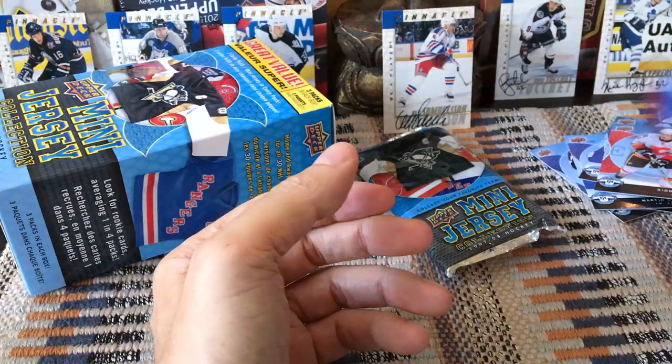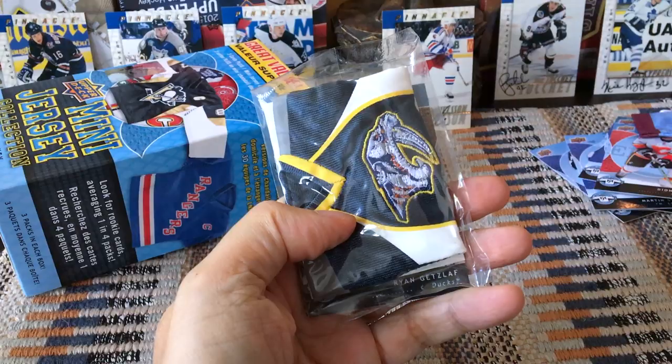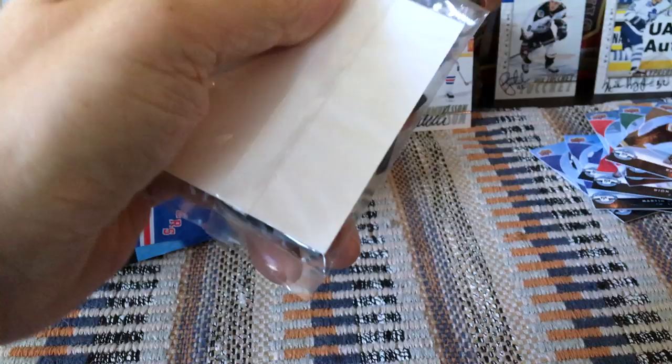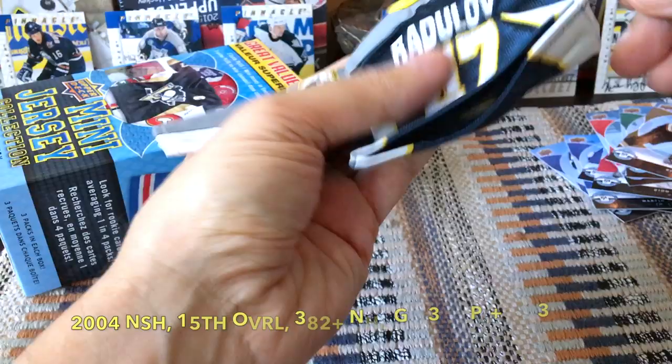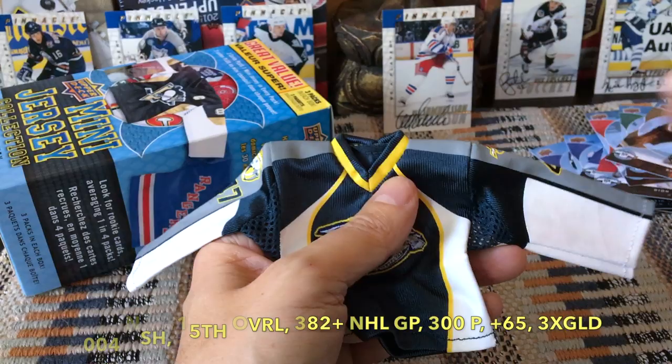Last pack, guys — fun little product for just a couple of bucks. We have a Thrashers card, Ryan Getzlaff, Mike Madin, and Nathan Horton. Let's pop this bad boy open. No way — it's Radulov! Hilarious! How cool is that? I didn't even know Radulov was in this product. Really cool-looking jerseys, I must say.